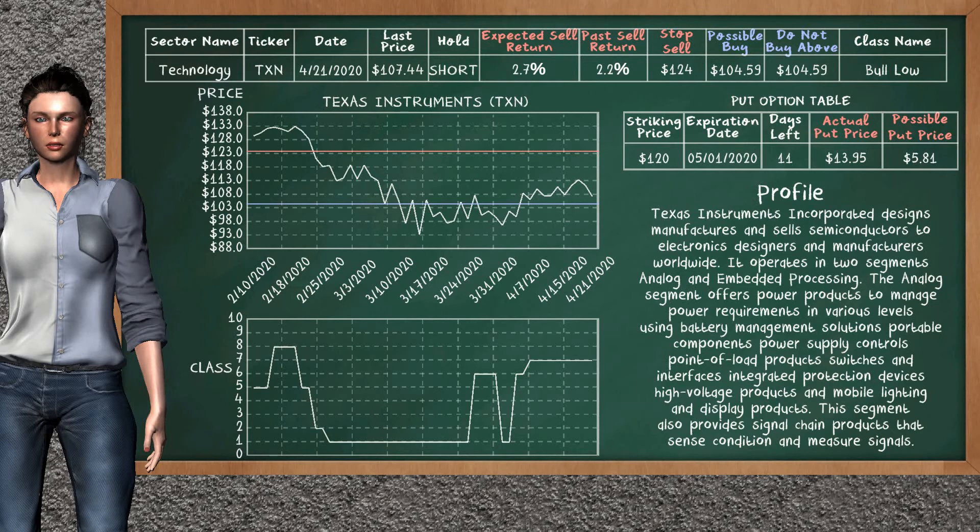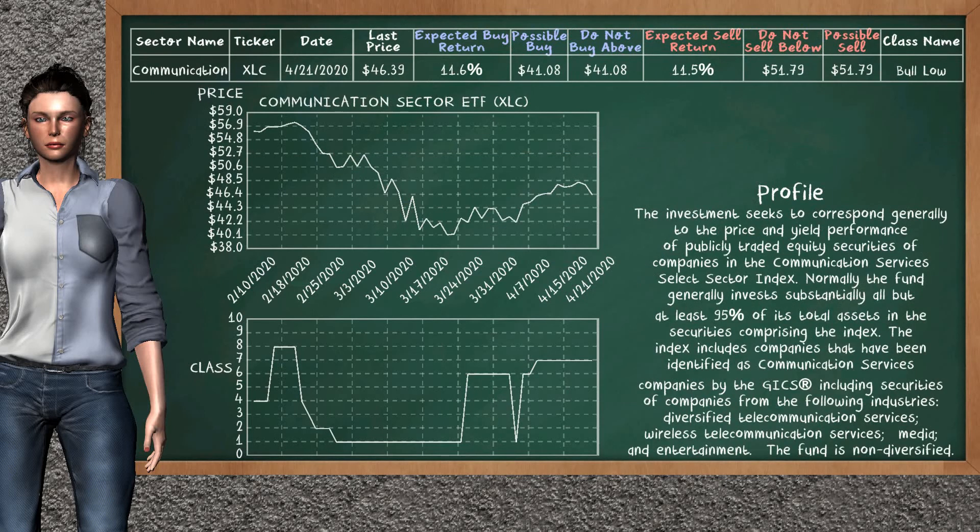Texas Instruments was a previous top sell alternative. Today our analysis is suggesting to continue holding it short. You can observe that Texas Instruments is a Bull Low class. In the past it has given an average sell return of 2.2%; you may expect now a sell return of 2.7%. We suggest to buy it at a maximum price of $104.59. We suggest to stop selling if the price is $124. On the put option table, Texas Instruments has a striking price at $120. The actual put price is at $13.95, but we expect a possible put price at $5.81.